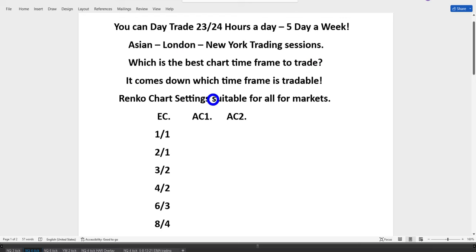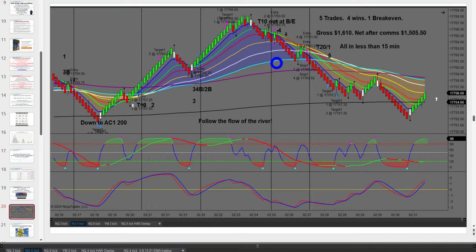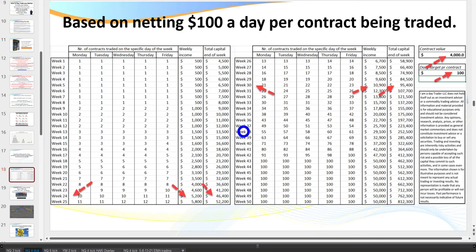Which is the best time frame to trade? Whichever is tradable. I love the four-tick Renko, but it's not tradable during New York hours — I have to increase my time frame. The higher the time frame, the larger the account size required. If trading the New York session requires $8,000, you don't start with $8,000 — you start on the micro, which only needs 10% of that. All of this is explained in my program and coaching sessions.